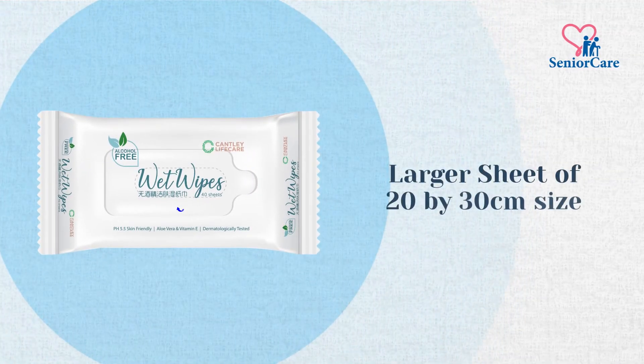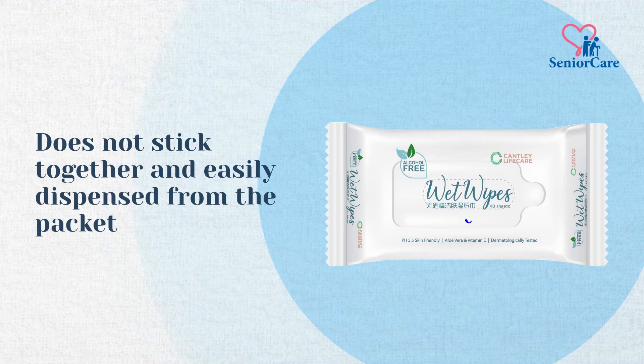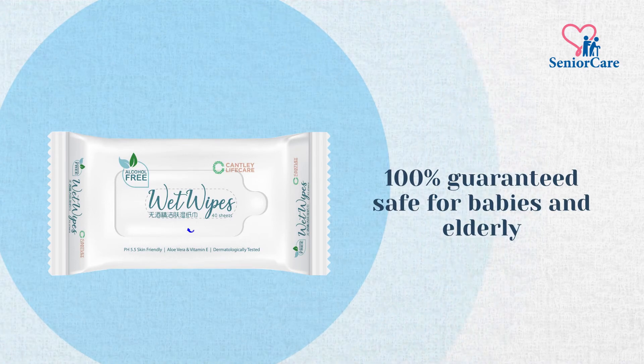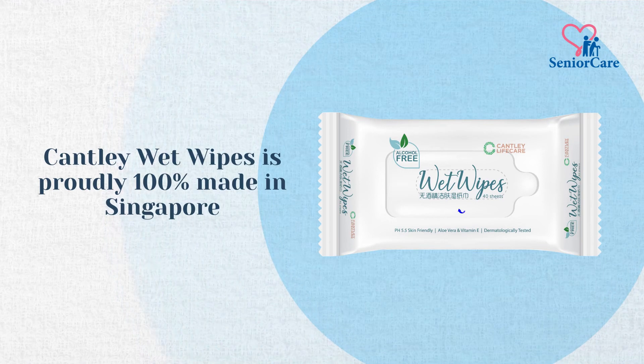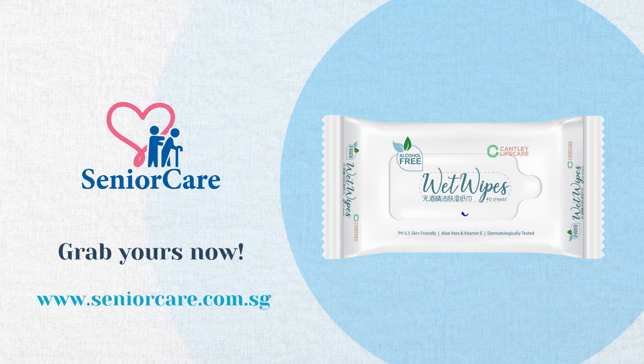It has a larger sheet of 20 x 30 cm size. Does not stick together and is easily dispensed from the packet. 100% guaranteed safe for babies and elderly. Cantley Wet Wipes is proudly 100% made in Singapore. Available at seniorcare.com.sg — grab yours now!